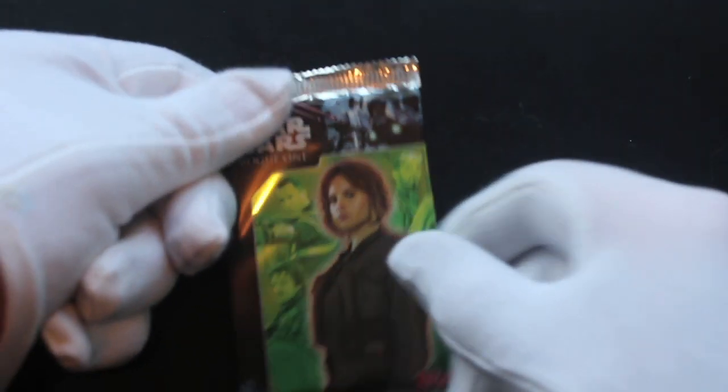Hello, it's me, Trading Card Tony, for another part today. We've got Star Wars Rogue One trading cards. Let's get straight in — have a look at what we've got, come on.